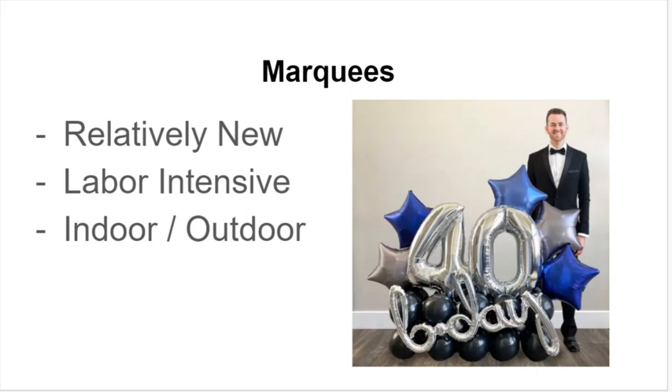Marquees can be indoor or outdoor, though typically they're indoor for the bigger, crazier ones. In this particular example, the foil balloons at the top can be knocked loose easily in wind, rain, and weather outdoors, so it would be a better design for indoors. The smaller marquees and full latex or full foil marquees that are a little simpler can be used outdoors with great effect.